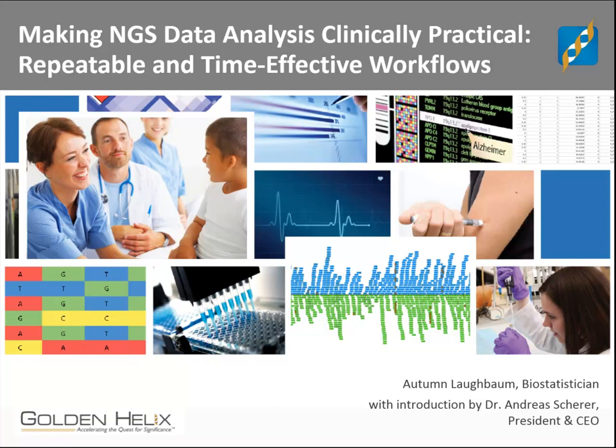Welcome to our presentation today. My name is Andreas Cherer, I'm the CEO of Golden Helix. With me is Mrs. Autumn Laughbaum, who is the main presenter of today's topic. On behalf of Golden Helix, we'd like to welcome you to this webinar. For those of you who have joined us for the first time, we do these events on a regular basis, about once a month.